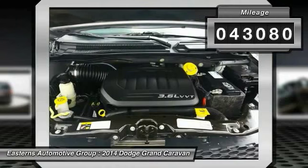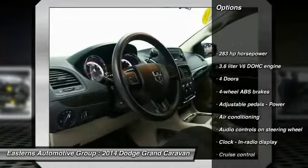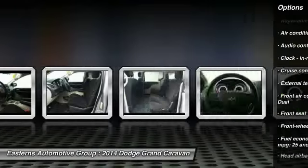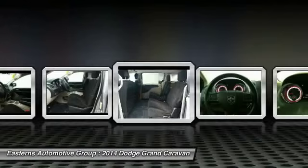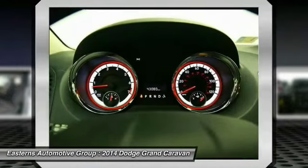Here are some of this vehicle's great options: traction control, stability control, power steering, front air conditioning, front wheel drive, driver airbag, cruise control, passenger airbag, trip computer, and power windows.